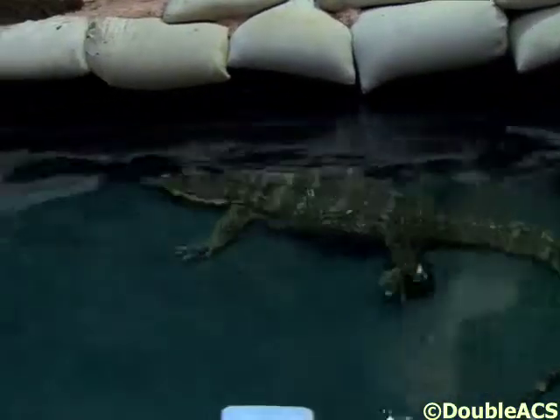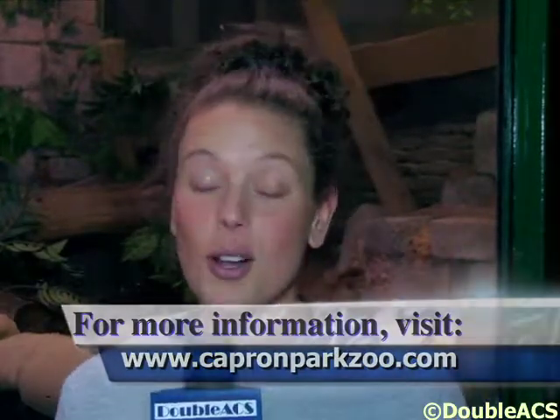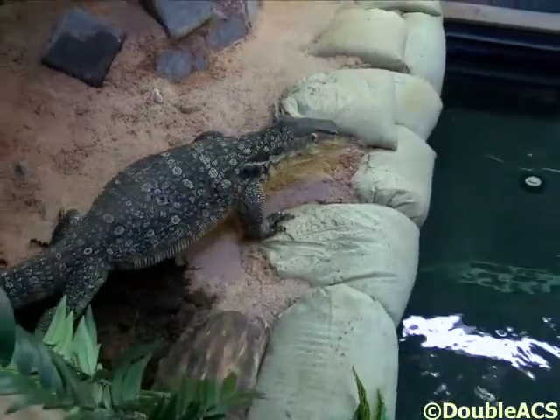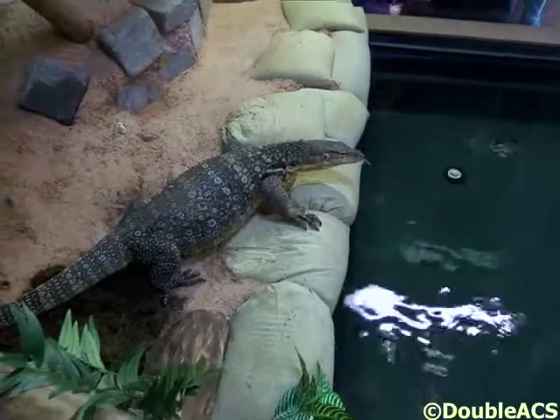Some fun facts: they love to be in the sun, they like humidity and high heat temperatures. And one of his favorite treats are eggs — he loves eggs. They are predators, so they will eat just about anything they can get their hands on. They can grow up to eight feet long and weigh about 60 pounds. Our guy is five feet long and he weighs about 30 pounds.